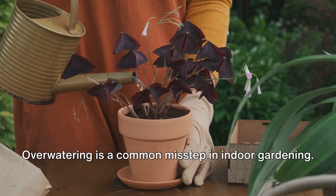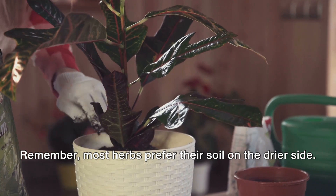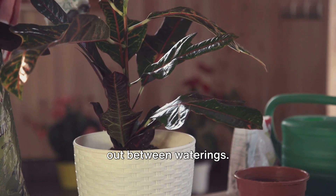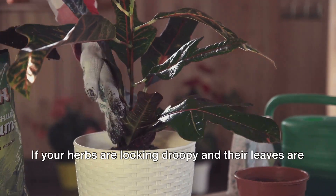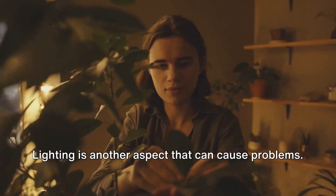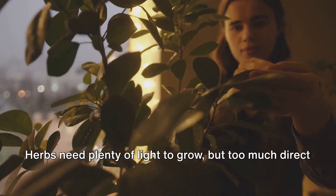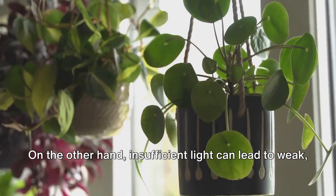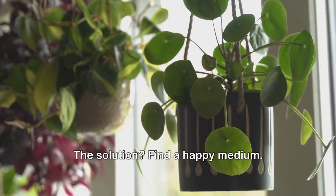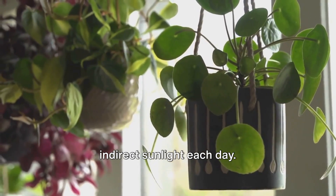Next, let's talk about watering. Overwatering is a common misstep in indoor gardening. Remember, most herbs prefer their soil on the drier side. A good rule of thumb is to let the top inch of the soil dry out between waterings. If your herbs are looking droopy and their leaves are turning yellow, you might be giving them too much love with the watering can. Lighting is another aspect that can cause problems. Herbs need plenty of light to grow, but too much direct sunlight can scorch the leaves. On the other hand, insufficient light can lead to weak, leggy growth. The solution? Find a happy medium — most herbs do well with around 6 to 8 hours of indirect sunlight each day.